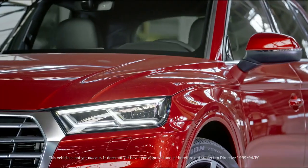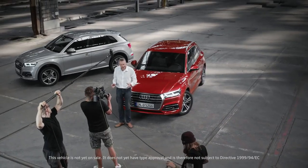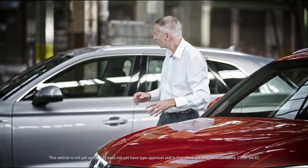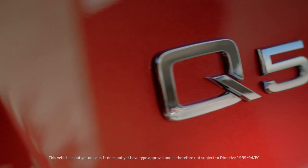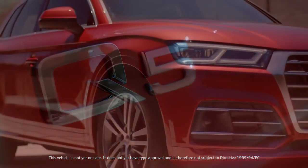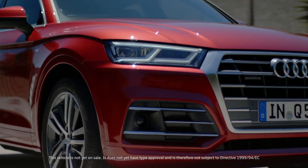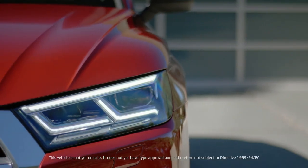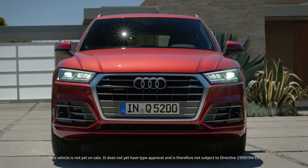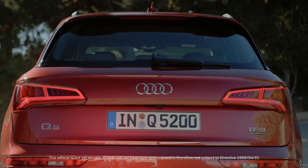At first glance, the car looks as though it has been to the gym, with the result being a much more athletic profile. Typical Q design elements like the grille in a 3D aluminum look and optional LED headlights in Q-Lite signature make the new Q5 broad and strong.